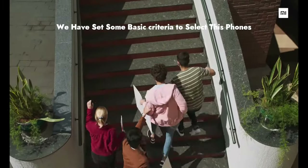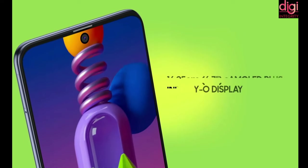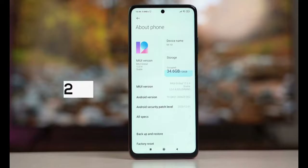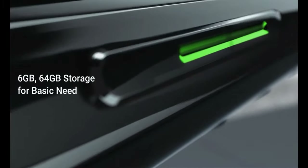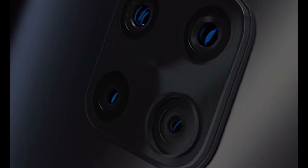We have set some basic criteria to select these phones. The processor should be 7 series or more. Display should be an AMOLED screen with high refresh rate. Battery should be a minimum of 4000 mAh with fast charging. OS should be Android 10 or 11. Minimum 6GB RAM and 64GB storage, and the camera should be a triple or quad camera setup. Stay tuned till the end of the video to know which phones to buy as per your requirements.